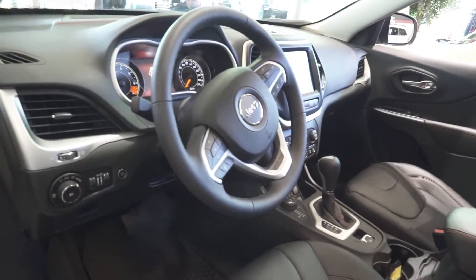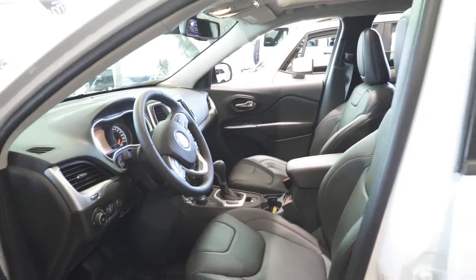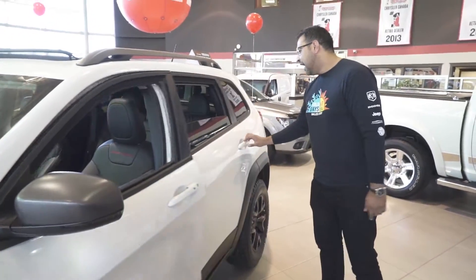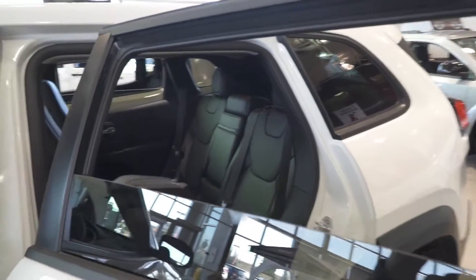You got a leather-wrapped steering wheel, you got an 8.4-inch screen, you got a sunroof, you got heated seats, you got air-conditioned seats, you got adaptive cruise control, the vehicle parks itself — you name it, it has it. Every single option on the vehicle, and it's a very good size SUV.